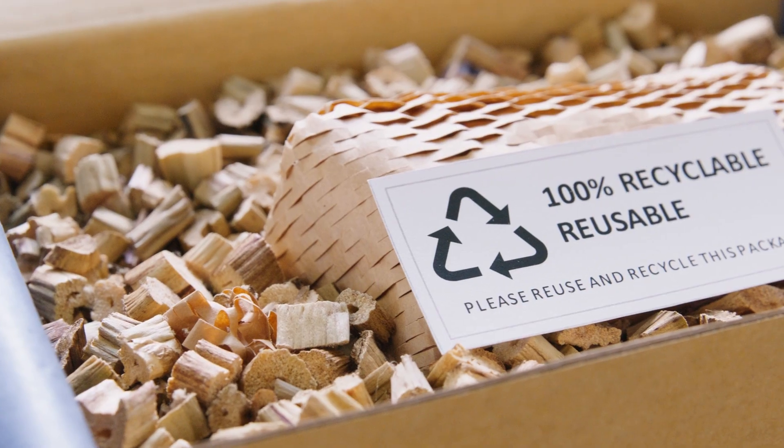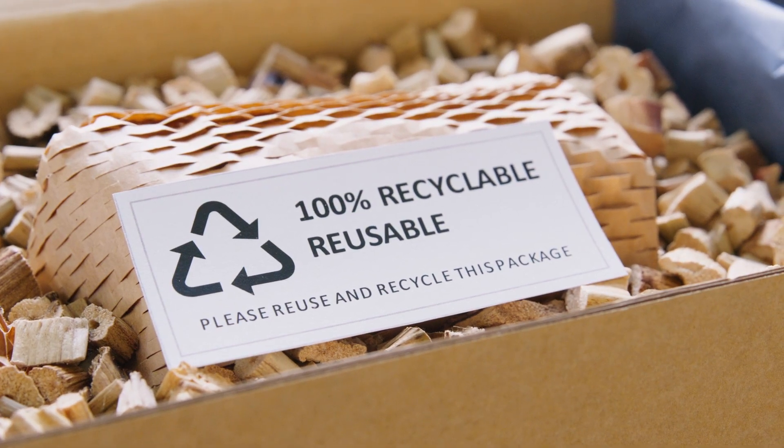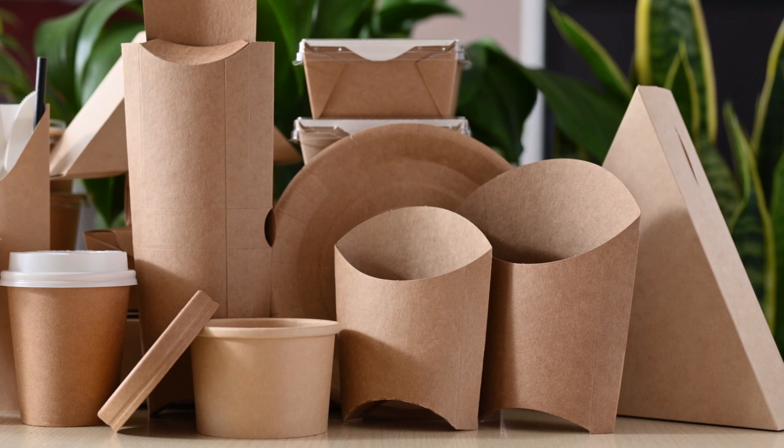As the consumer push for more sustainable packaging continues, consumer packaged goods brands are exploring options to improve their sustainability footprint. Packaging that is recyclable, made from PCR, biodegradable, reusable, and compostable are all getting attention.